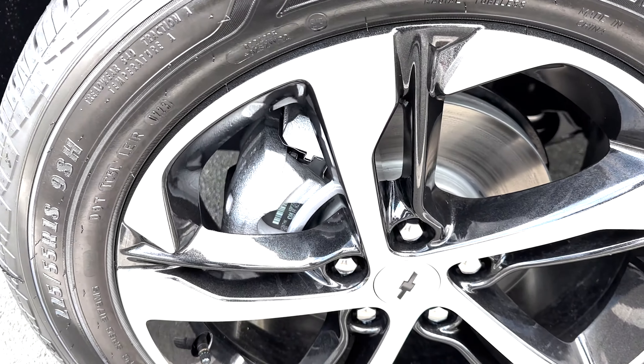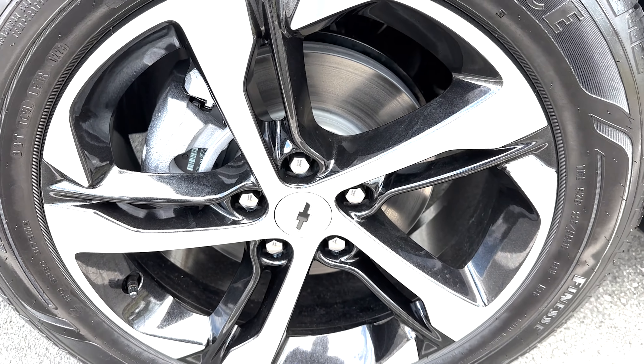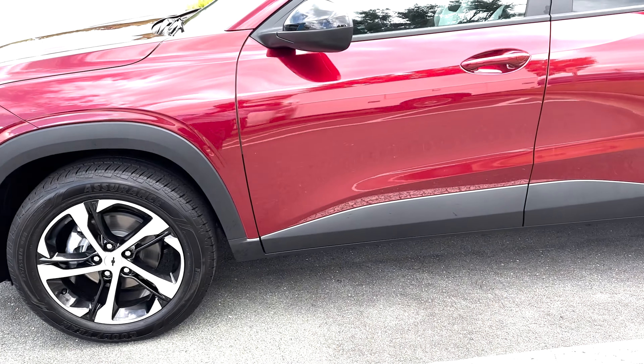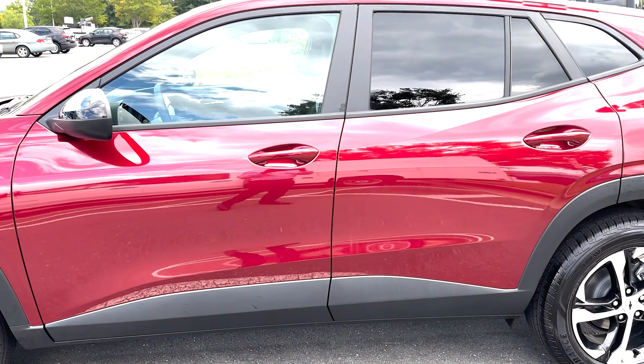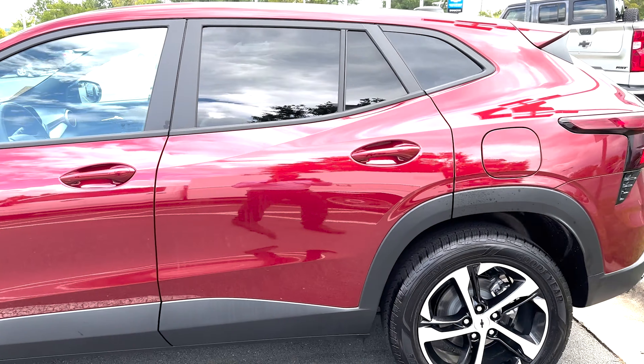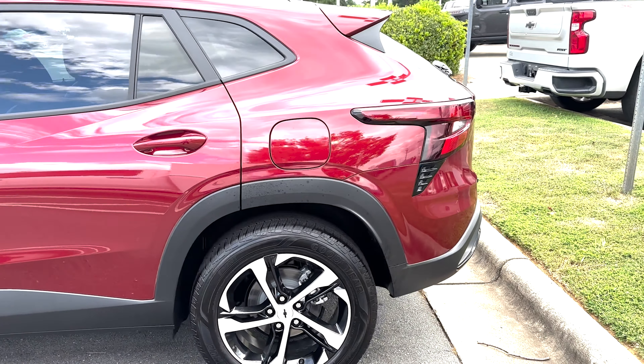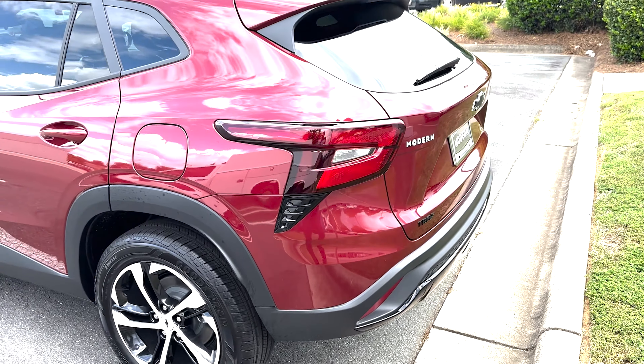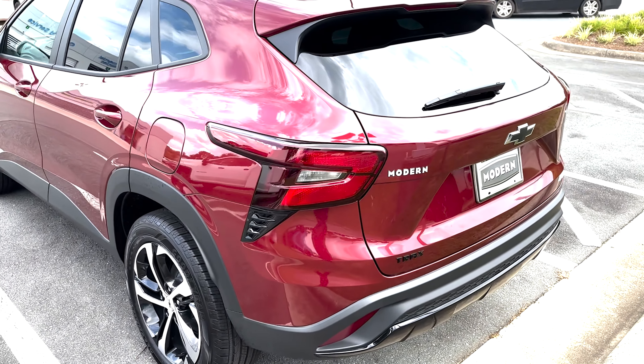This one is going to be longer, wider, and bigger than the last generation's model. In the front you're going to get the daytime running lights as well as the LED headlights. You're going to get the 17-inch rims for the smallest size, and you also have the option to get the 19-inch for the largest wheel size.